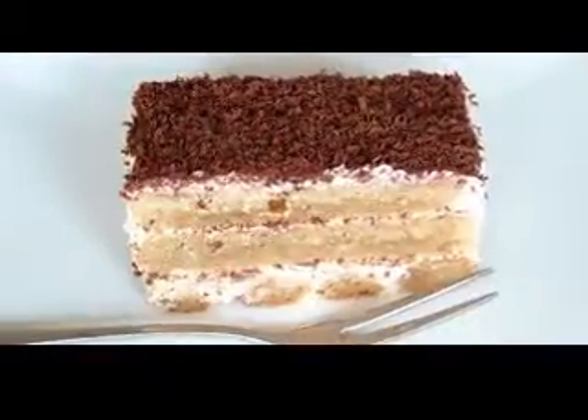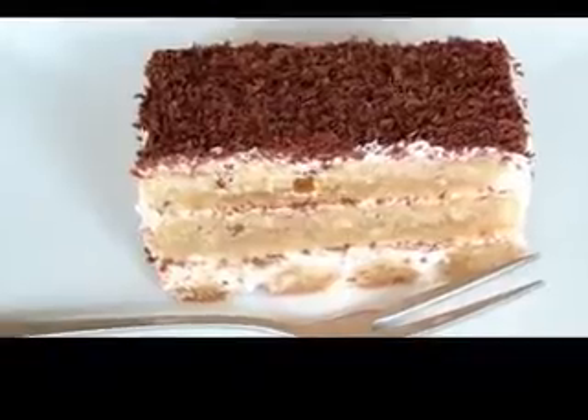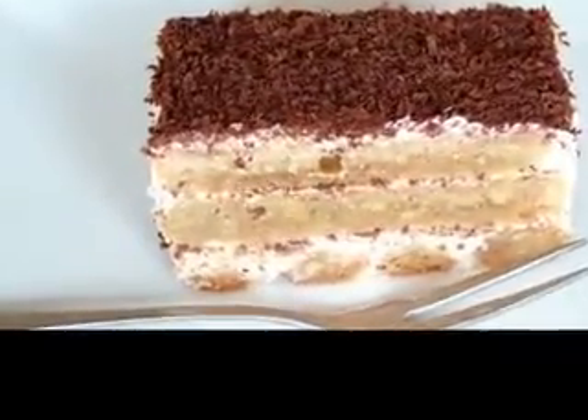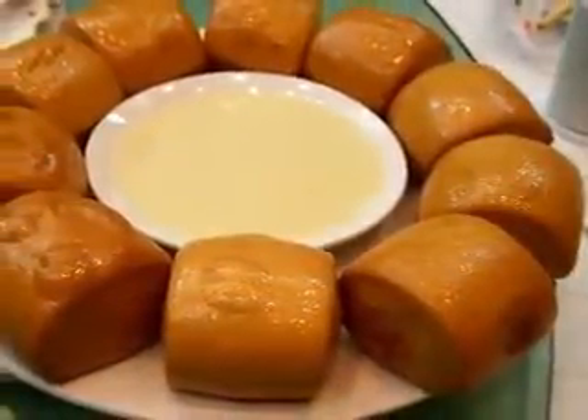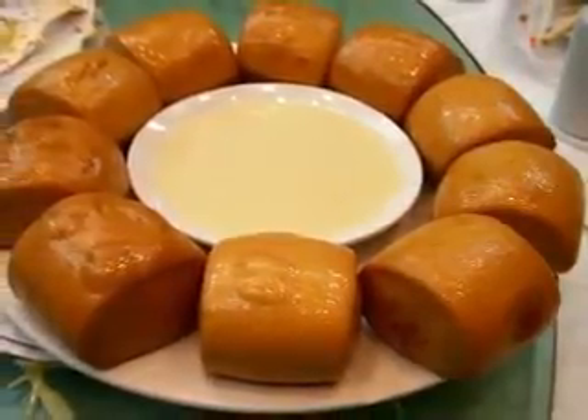Dessert recipes: quick, easy, healthy. Dessert is something that everybody loves, no matter of age and sex. However, sometimes quick and easy dessert recipes are not that healthy, and some must refrain from eating what is for everybody else a delicious treat.